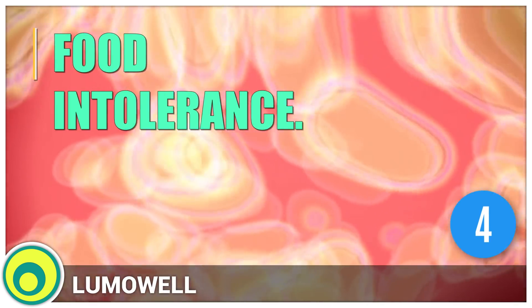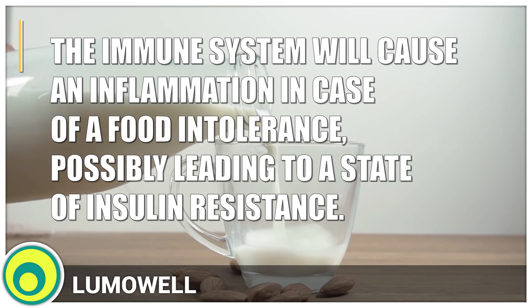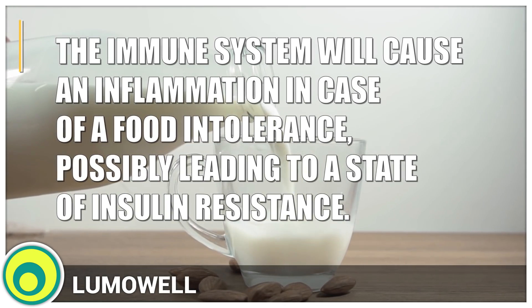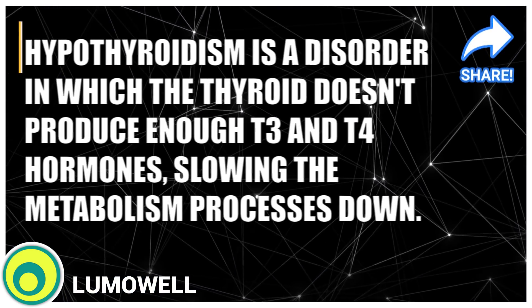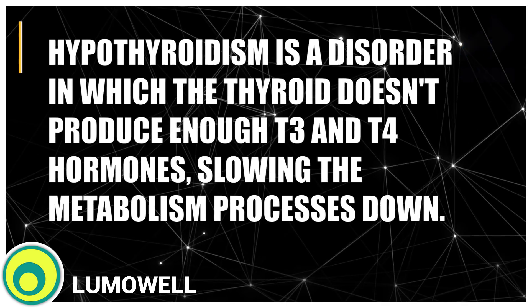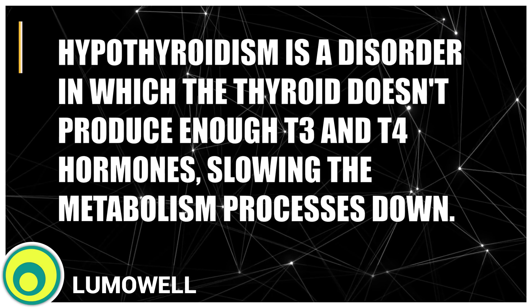4. Food intolerance. The immune system will cause an inflammation in case of a food intolerance, possibly leading to a state of insulin resistance. 5. Thyroid problems. Hypothyroidism is a disorder in which the thyroid doesn't produce enough T3 and T4 hormones, slowing the metabolic processes down.